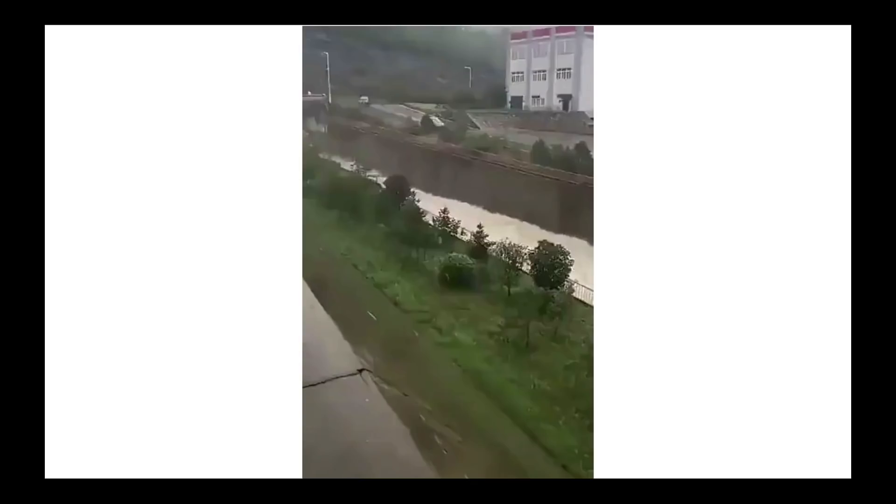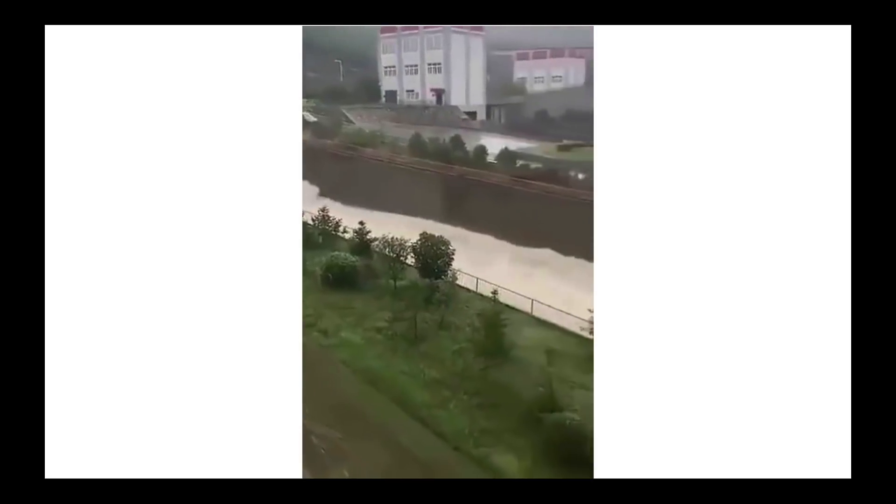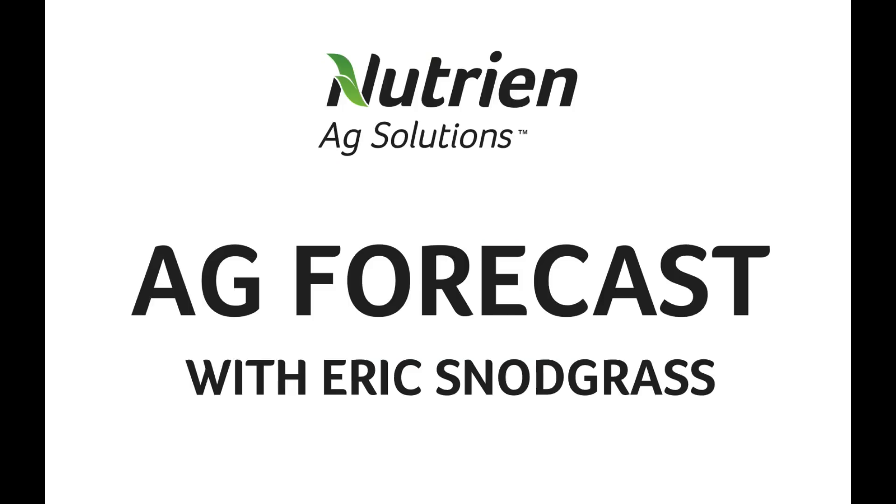We're going to wrap it up right there. Have a great week. Check in tomorrow at my.nutrientagsolutions.com to see the latest long-range European outlook and our regional forecast videos, and we'll talk to you again soon. Thanks.